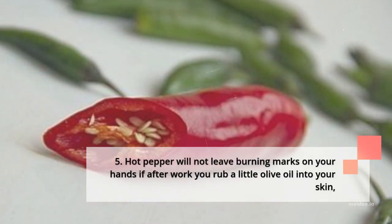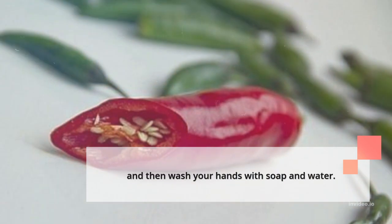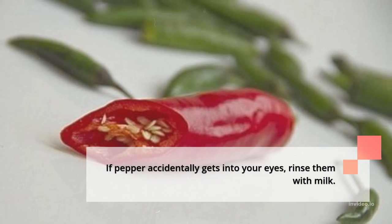5. Hot pepper will not leave burning marks on your hands if after work you rub a little olive oil into your skin, and then wash your hands with soap and water. If pepper accidentally gets into your eyes, rinse them with milk.